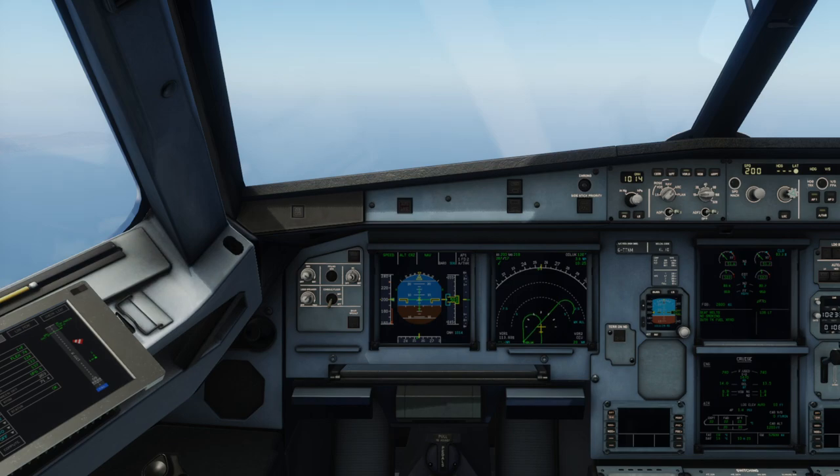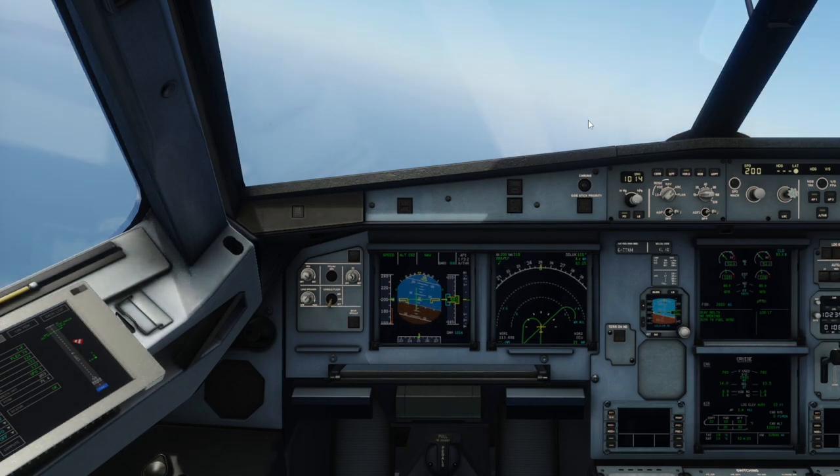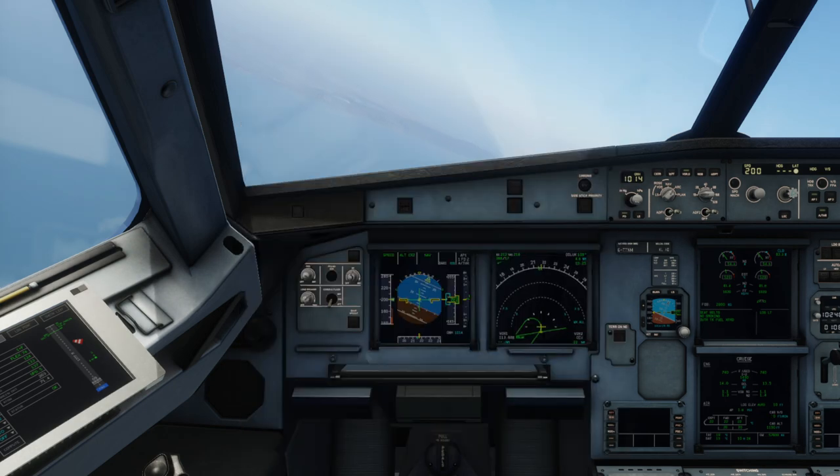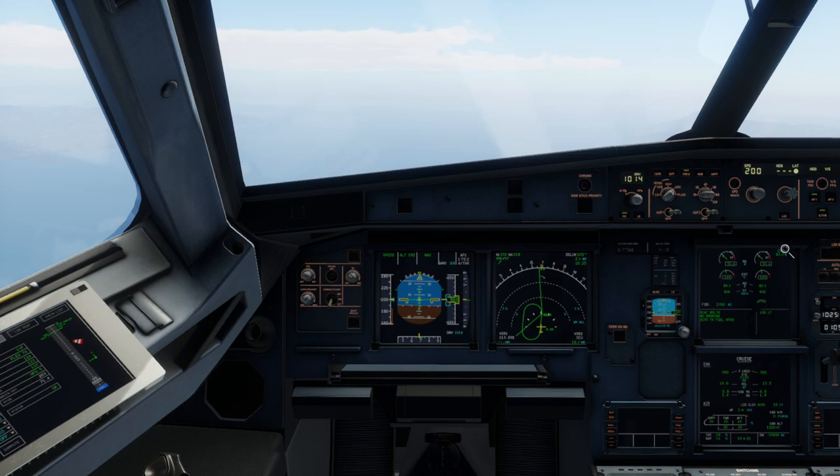We're going to get pretty much a visual approach, but we'll be doing the procedure approach first. After breaking into the visual we'll make a final left turn for runway 09 — the Sierra Romeo Alpha approach, which is a civil-use procedure approach. A few notes: the runway is 1,778 meters, 5,800 feet — a very short runway — and there is high terrain. At the moment we're just reducing speed to about 180 knots.